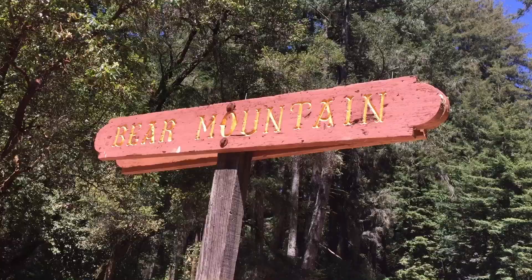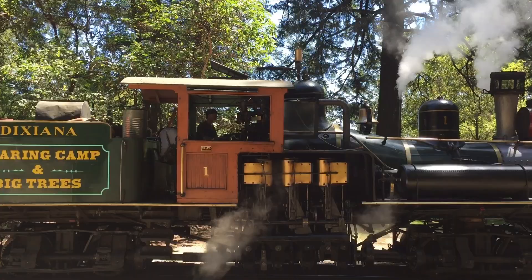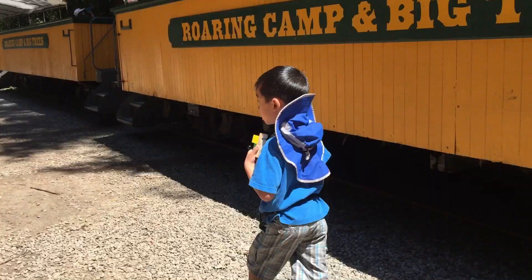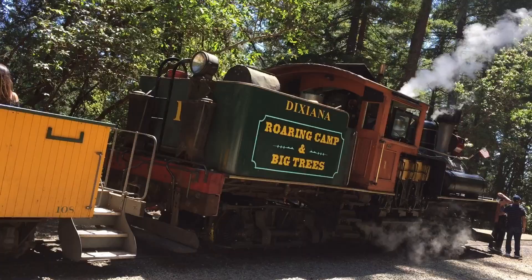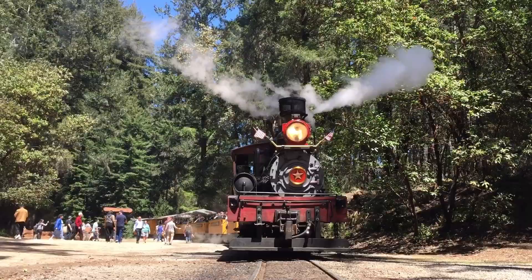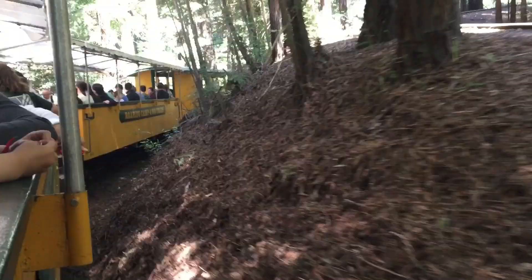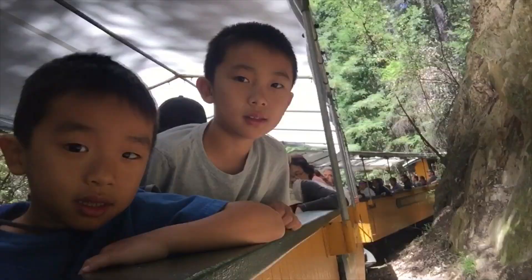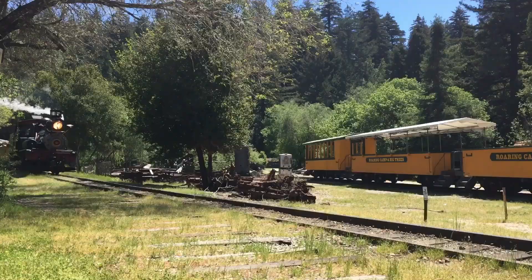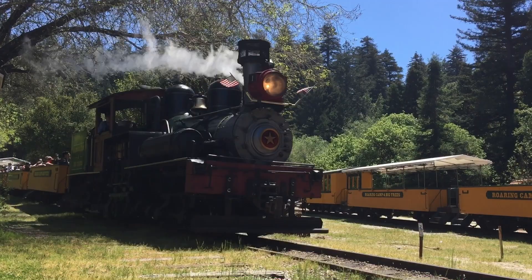Soon we arrived at Bear Mountain and took a quick bathroom break. The train signaled for us to get back on board. We're now starting to go back down, and the train is letting out a lot of steam. We had so much fun at Roaring Camp Railroad.